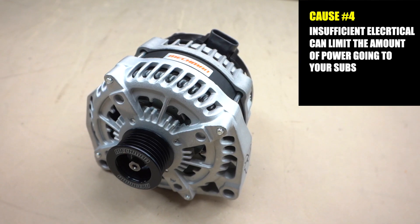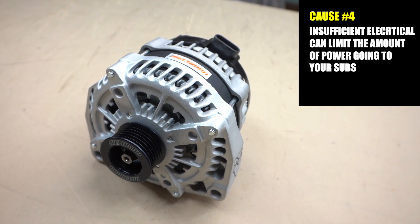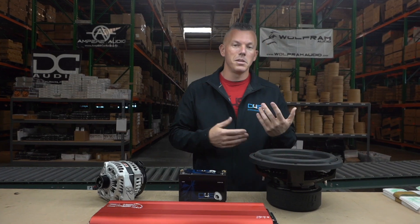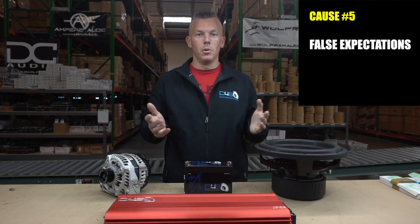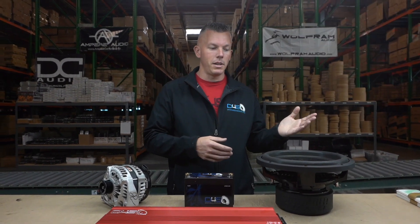So the box could be wrong, you could have impedance rise, it could be wired at the wrong impedance, or you could have insufficient electrical — those are four things that could be causing your system to not be as loud as you think. And sometimes it's just that people's expectations are way beyond what they bought. Someone will buy a single eight-inch sub and expect it to be incredibly loud — it can only do so much, so sometimes expectations are just through the roof.